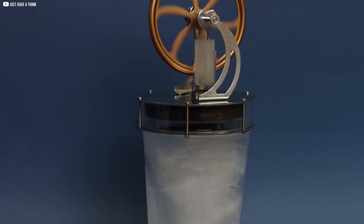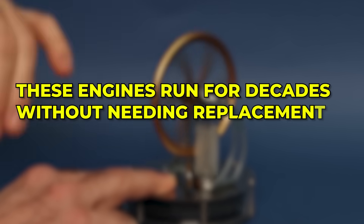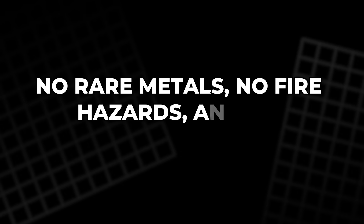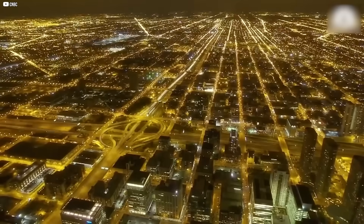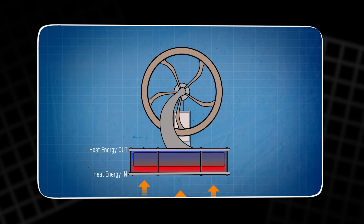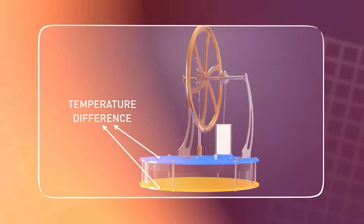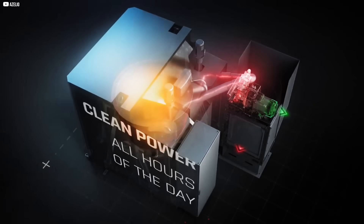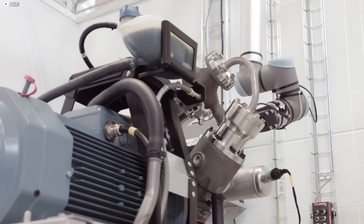Their performance doesn't degrade over time. These engines run for decades without needing replacement or producing hazardous waste. No rare metals, no fire hazards, and no diminishing returns — just clean, consistent energy, powered by heat and engineered for longevity. In a world trying to balance sustainability with affordability, Azealio's approach proves that smart, low-emission alternatives aren't just possible — they're ready. And they do it all without making a sound.